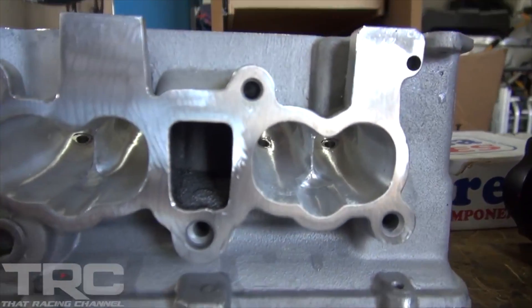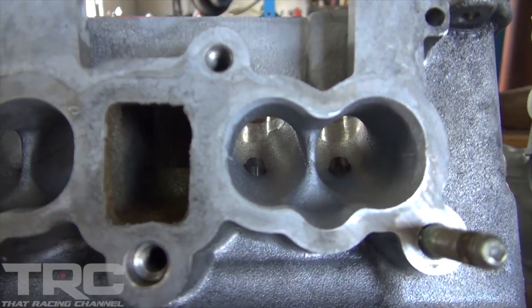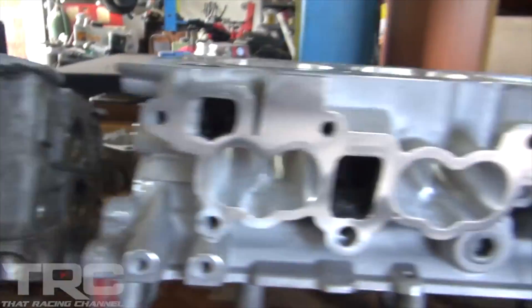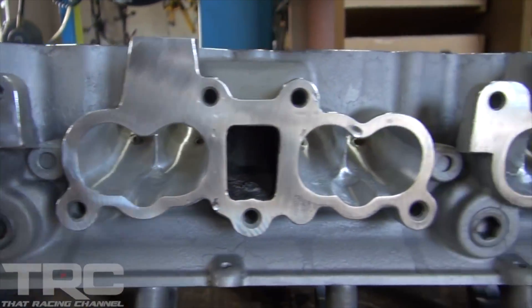You can see the intake side here — just a really, really big difference from the stock port. So let's get down to business.